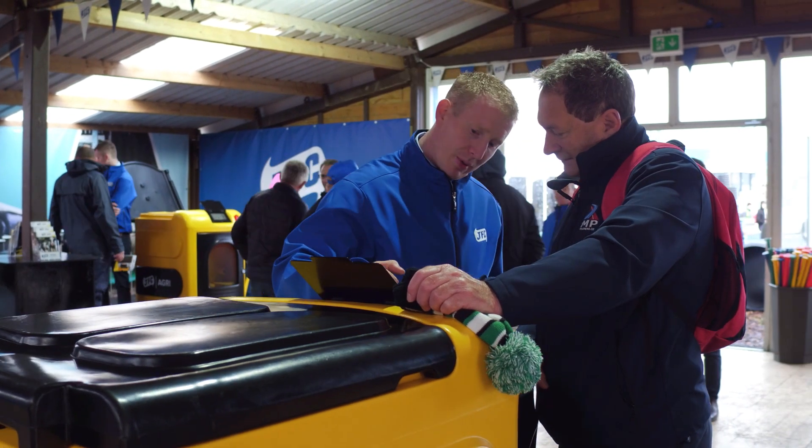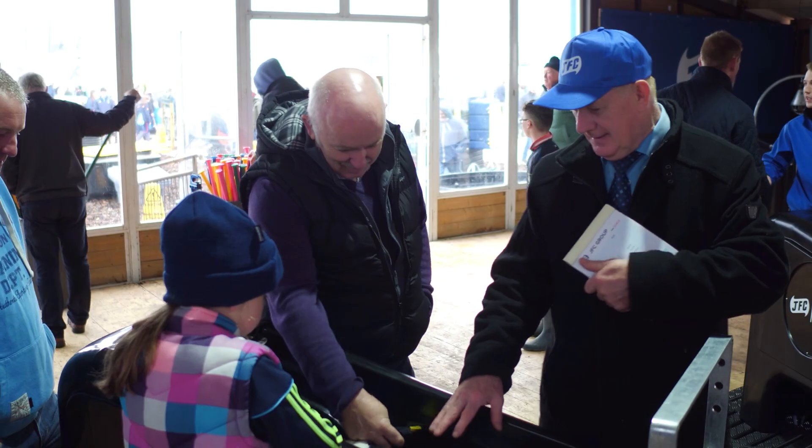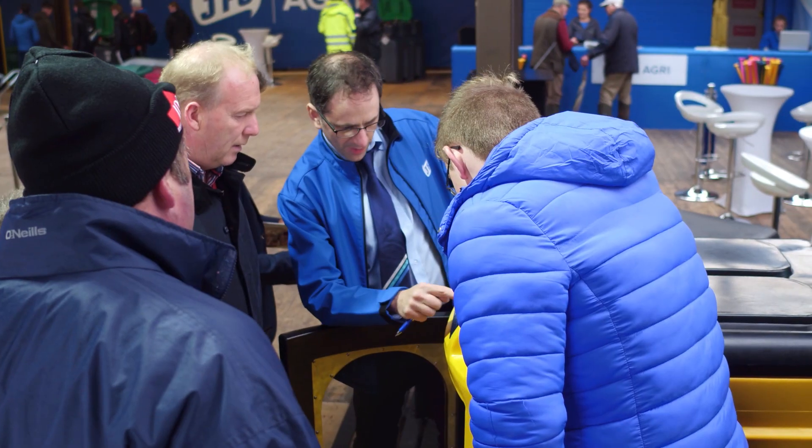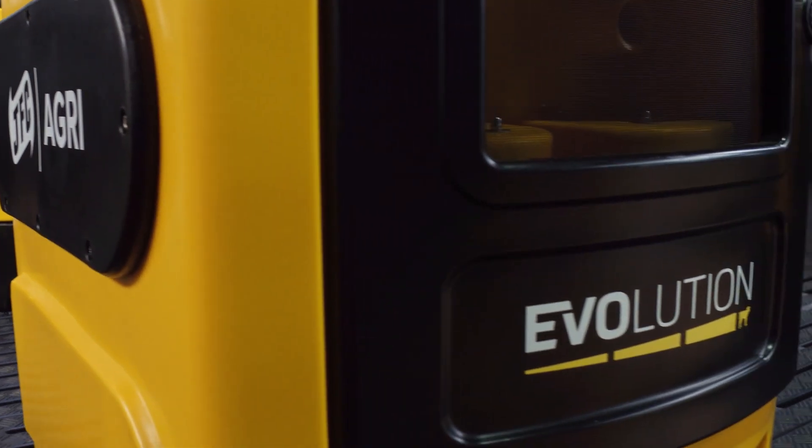We're here at the Plowing 2018. We invite everyone to come along and see the complete product range of JFC. We have the full team here, we have the new calf feeder, and there's a special discount on the day. We'd like to talk to anyone that's interested — please give us a buzz. If you can't meet us at the Plowing, you can talk to us afterwards. Thank you very much.